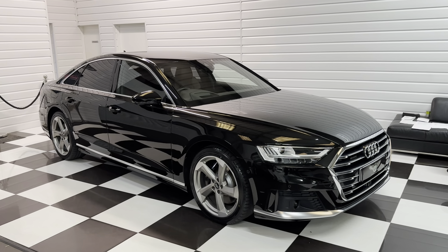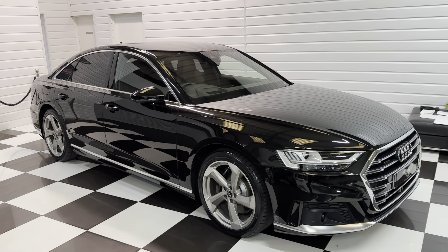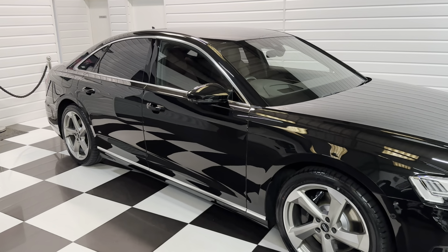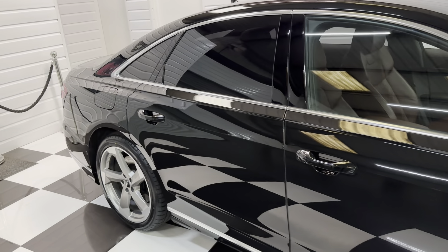I've got a lovely Audi A8 to show you here. It's the 55 and it's the TFSI 3-litre petrol Quattro, Mythos black metallic. It's got some lovely coloured leather interior on this one and the car is really super conditioned, as you will see in this video.